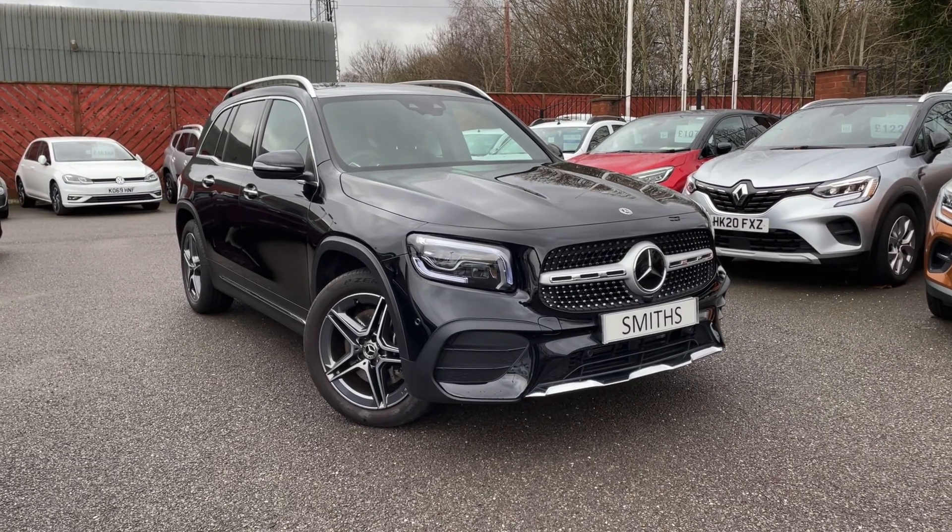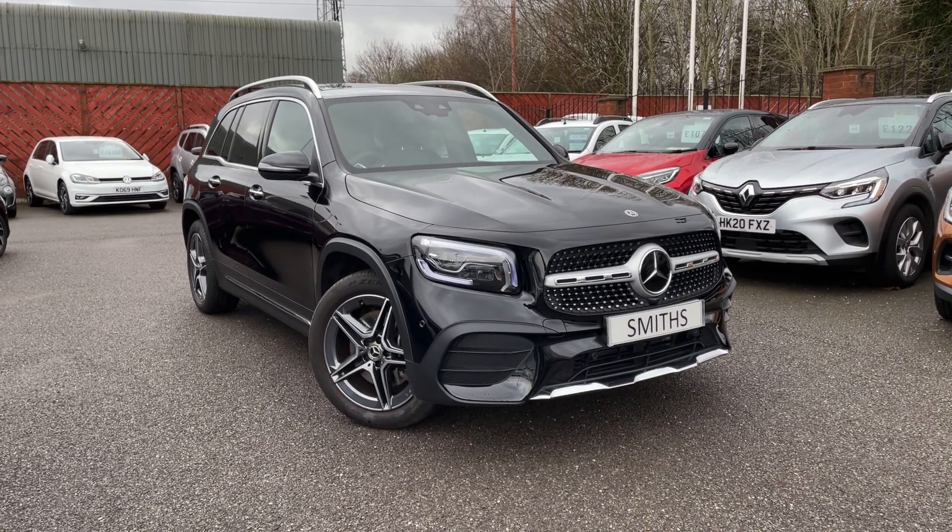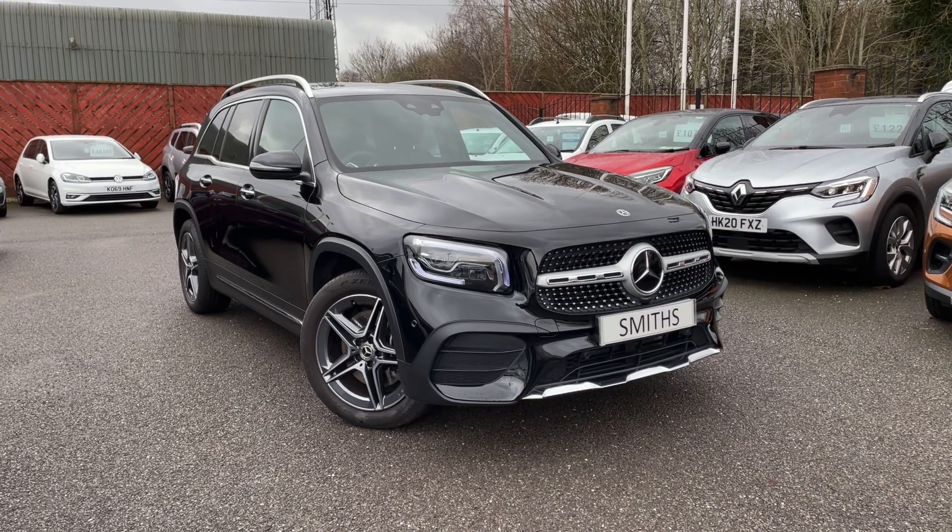Hello and welcome to Smiths Motor Group. Here today we have this Mercedes GLB 220D AMG Line.